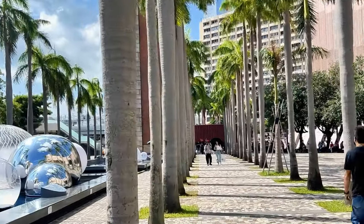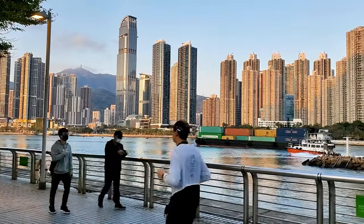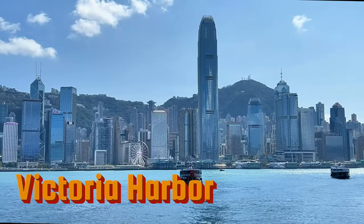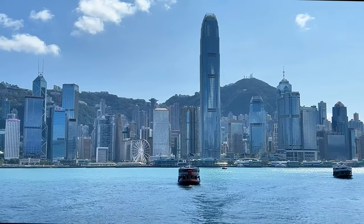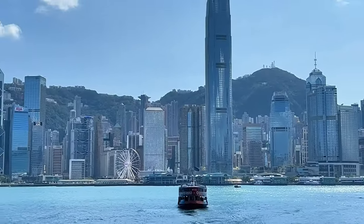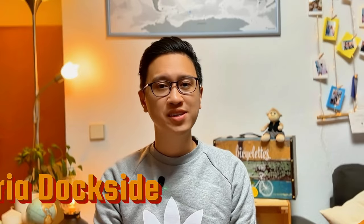Start your day at Kowloon Public Pier, taking in the stunning views of Victoria Harbour and the iconic Hong Kong skyline from this picturesque location. Next, take a stroll along Victoria Harbour — a leisurely walk along the harbourfront promenade, which offers great views of the city's cape and the harbour.